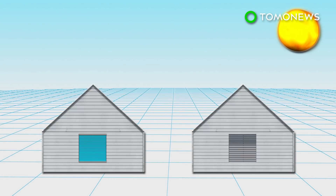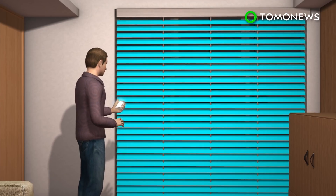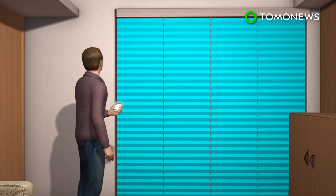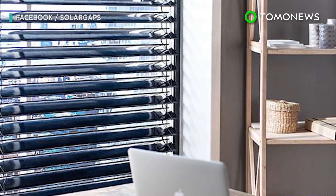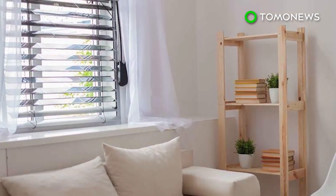The company claims the blinds are able to generate up to 100 watt-hours of energy for every square meter when mounted on the outside of a window, or half that amount when mounted inside. Although the slats can automatically change their angles, the blinds can also be manually controlled via an app. The company is hoping to raise $50,000 from Kickstarter in order to mass-produce the solar window blinds.